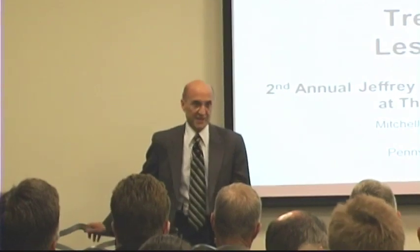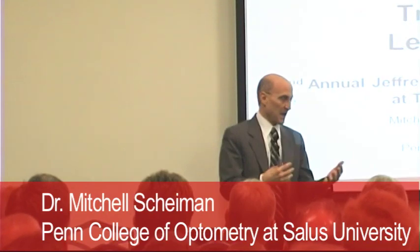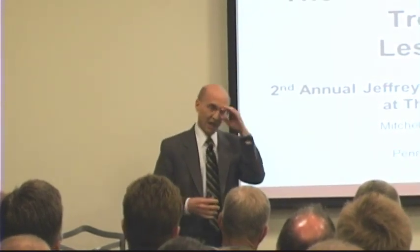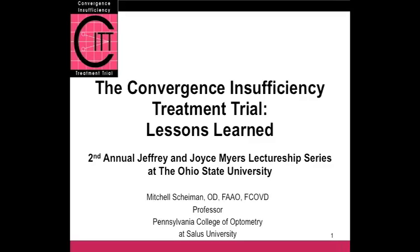Thank you very much, Dean Shipp. It's an honor to be here. Over the year, we had some emails back and forth when I was first contacted by John. He told me about the lectureship series, and I asked him to tell me about the history. He said there isn't that much history — this is only the second year. He told me who presented last year, and that was a bit intimidating, knowing that it was Dr. Borish. I immediately looked at my shelf and saw my original book from Borish. But when anyone asks me to talk about convergence insufficiency, I can't turn it down. This is the subject I love to talk about.